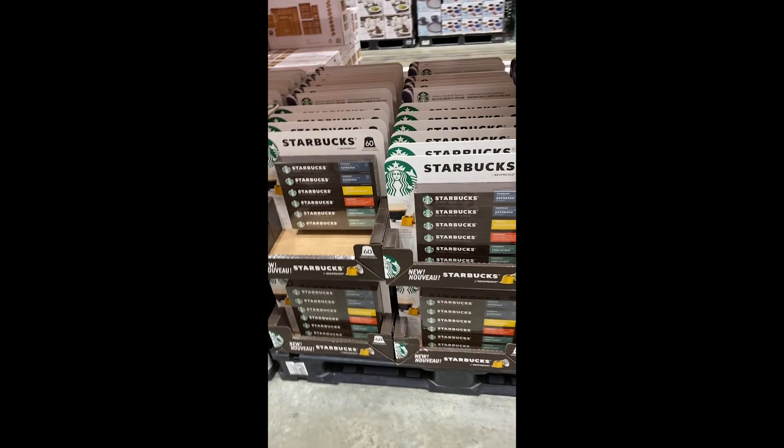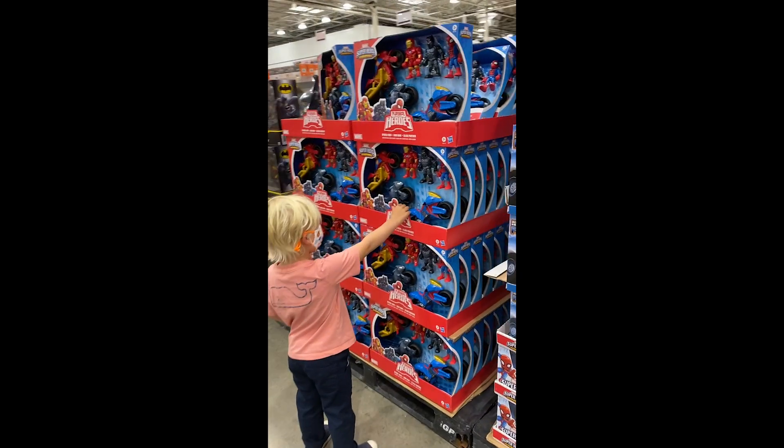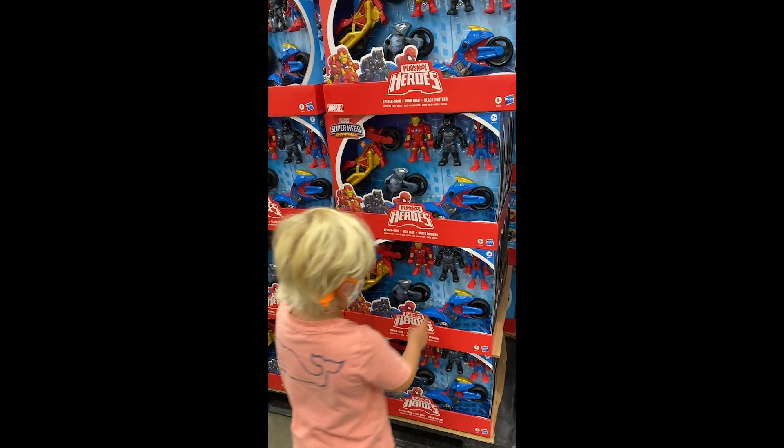Oh, the Nespresso pods. We came here to do grocery shopping and I have a cart full of tape candy and toys. I'm going to show you guys some of the things that we bought. I may not show all of them because we did buy a lot of stuff. Hopefully our grocery shopping bill will be reduced for the next few weeks because of it.